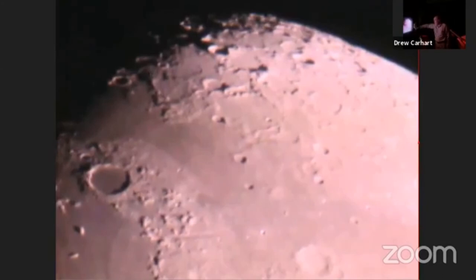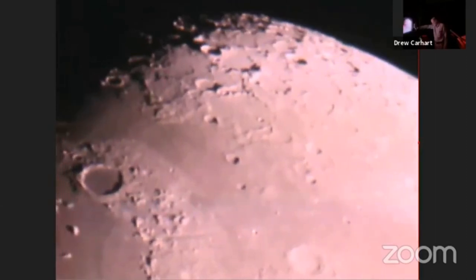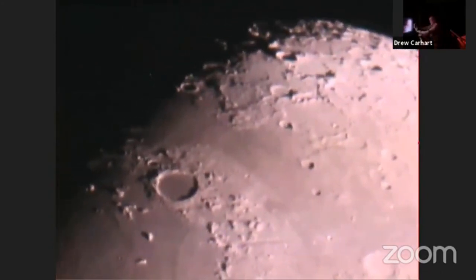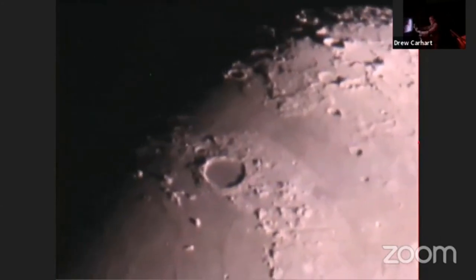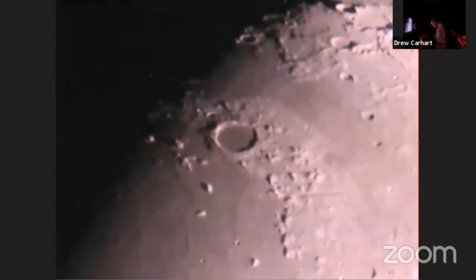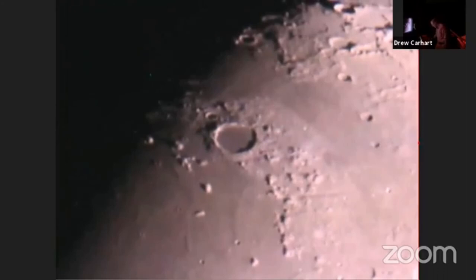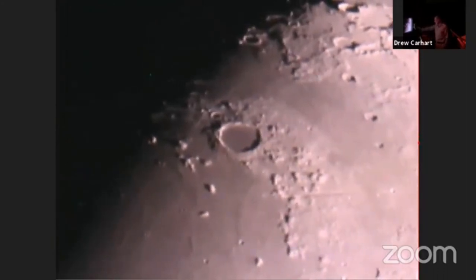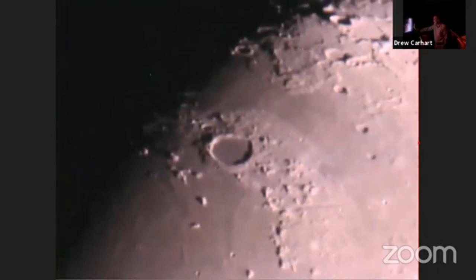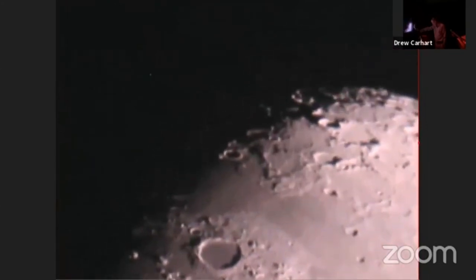Here we are back up at the north end, and there's our friend Plato again. Plato does have a couple of little two-kilometer-wide bowl-shaped craters in its floor that are often used by people to check the resolution of their telescopes. I wouldn't want to do that test with a 500-line video camera — that's probably more of a limit for our specs. We didn't start out at the very top edge, so we can go all the way up towards the north pole here.